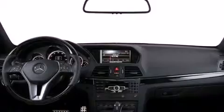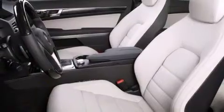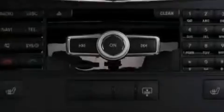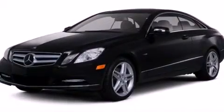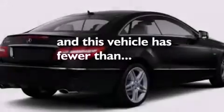The following features are also included: memory settings for the driver's seat positions, so you can recall your favorite position with the push of one button, dual power seats, cruise control, a CD player, leather seats, rear-mounted side airbags, a pass-through rear seat, an auto-dimming rear-view mirror, a keyless entry system, and this vehicle has less than 39,000 miles.